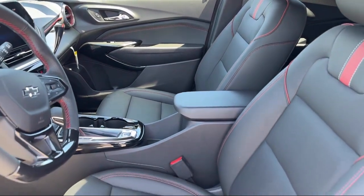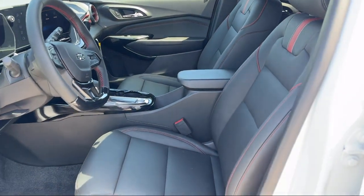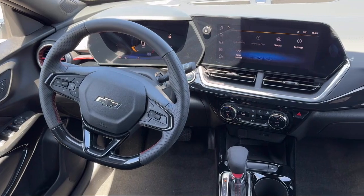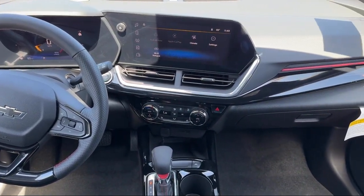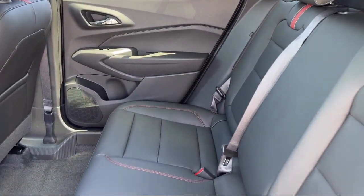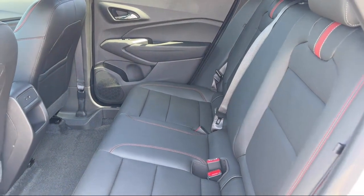Lane change alert with side blind zone alert. Since 1960, family-owned and operated Connell Chevrolet has been providing our friends and neighbors with the best in customer service. When it comes to purchasing a vehicle, you can count on our friendly and knowledgeable staff to treat you right. We work hard to make sure that you drive home in a vehicle that is just right for you.